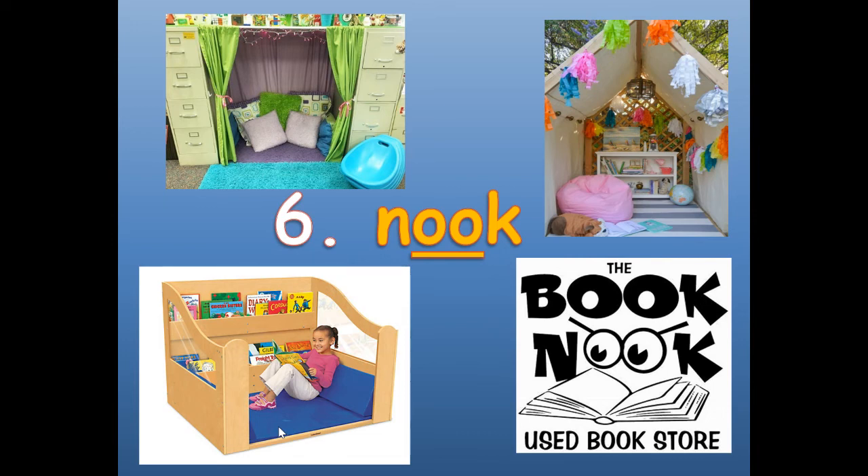Number six is nook. Like the book nook — if you go in a little area and curl up and read, you call that area a nook. N-O-O-K. Go to the book nook, a comfy little space.